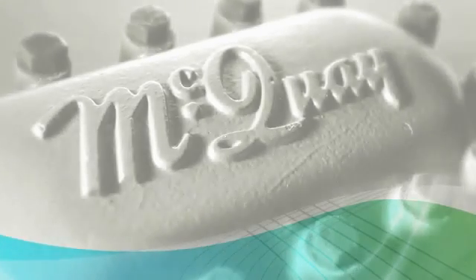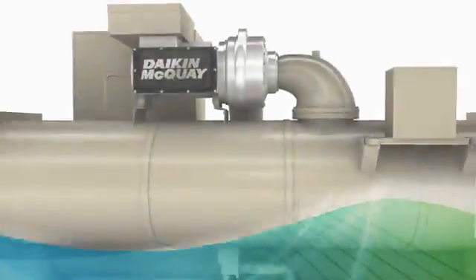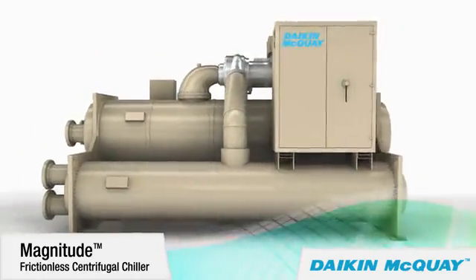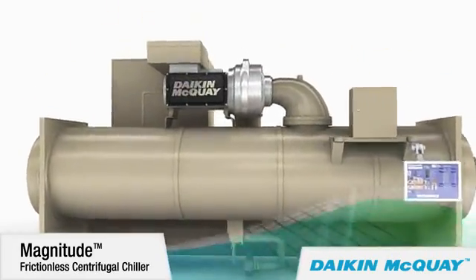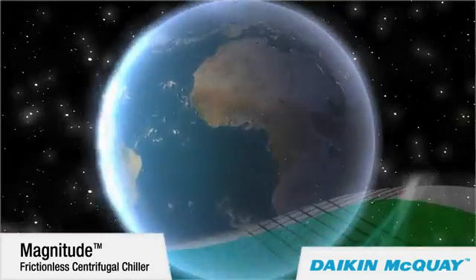From the McQuay legacy of efficient, sustainable centrifugal chillers, comes a new centrifugal chiller of the first magnitude — the Daikin McQuay magnitude frictionless centrifugal chiller with a magnetic bearing compressor, now available from 145 to 550 tons.